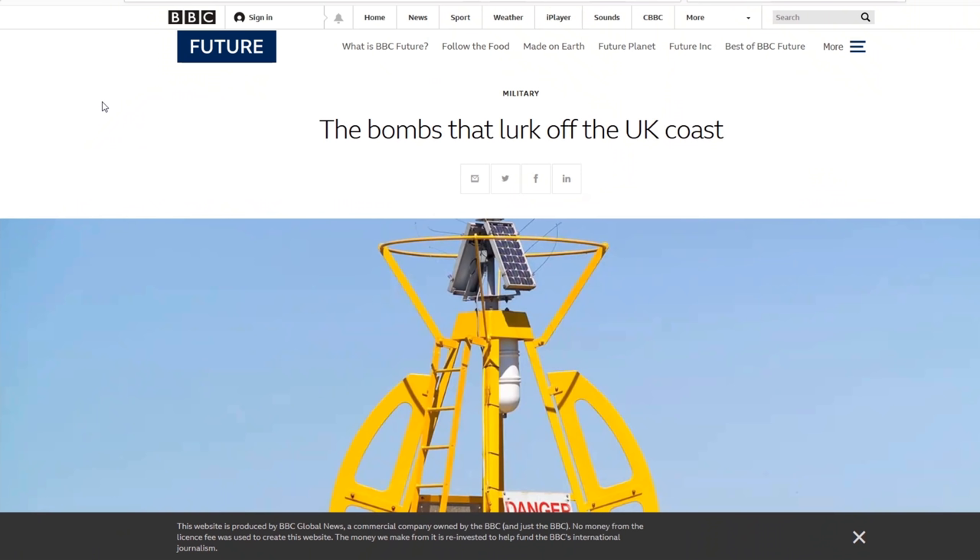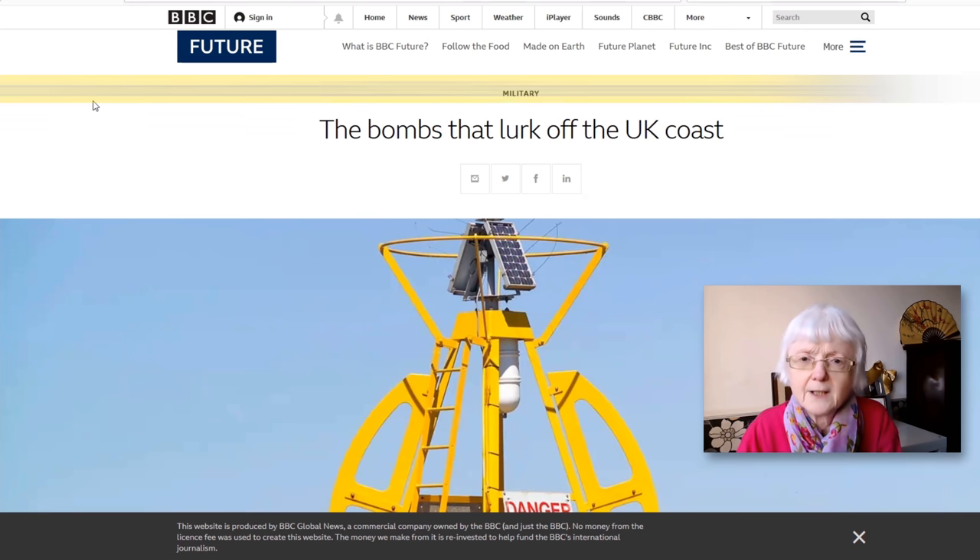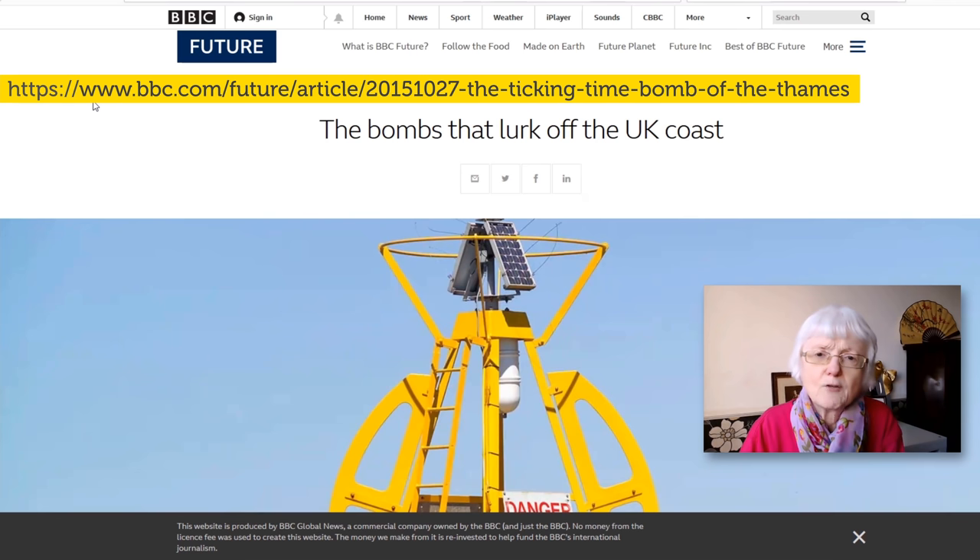Hello, this is Jill at engVid. Today we have a lesson which focuses on an article I'm going to be reading to you and showing you on the screen. This is from the BBC website — specifically BBC Future, a series of articles from different parts of the UK.